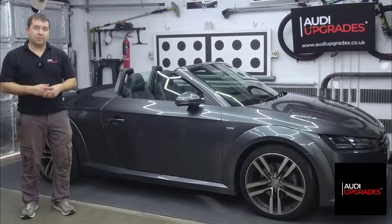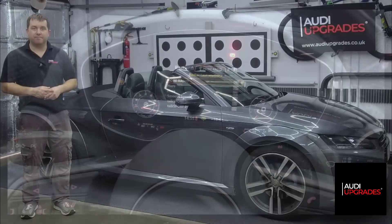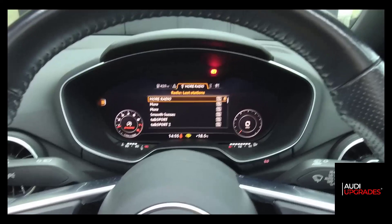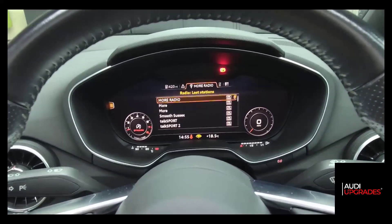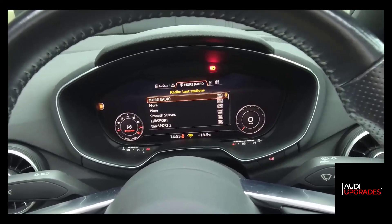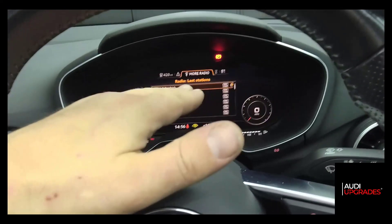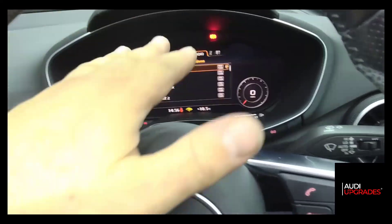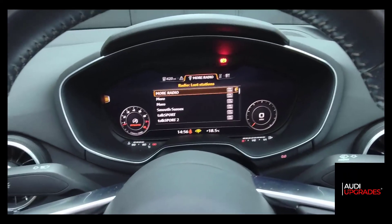I'll flick the video over now and do a quick demonstration of the rear view camera on the virtual cockpit screen. So now we're sitting in the driver's seat of this 2017 Audi TT Roadster that we've just retrofitted the genuine rear view camera system to. As I mentioned, everything is driven from this virtual cockpit screen — there is no second screen like many other Audi vehicles, so even the image for the rear view camera is displayed on this screen.